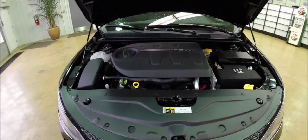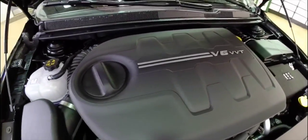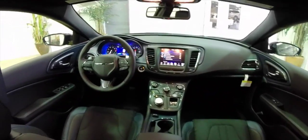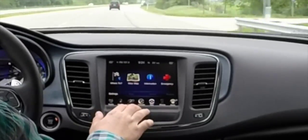It is powered by a 3.6-liter Pentastar V6 engine with 295 horsepower, mated to a class-exclusive nine-speed automatic transmission. It has a rotary dial shifter and a really nice sliding center console. The dash design features an 8.4-inch touchscreen display.